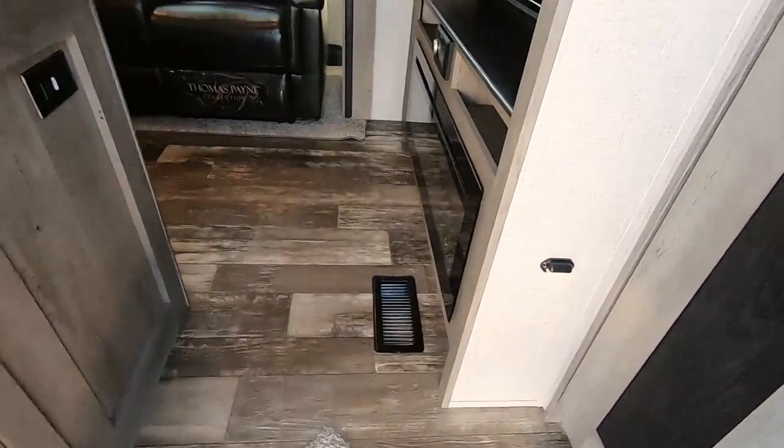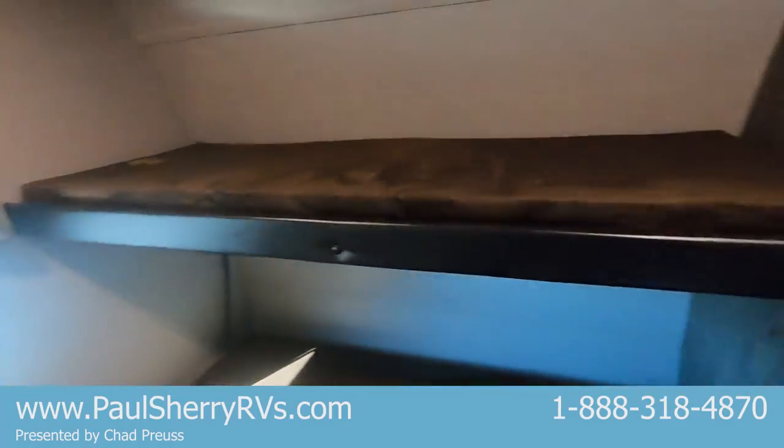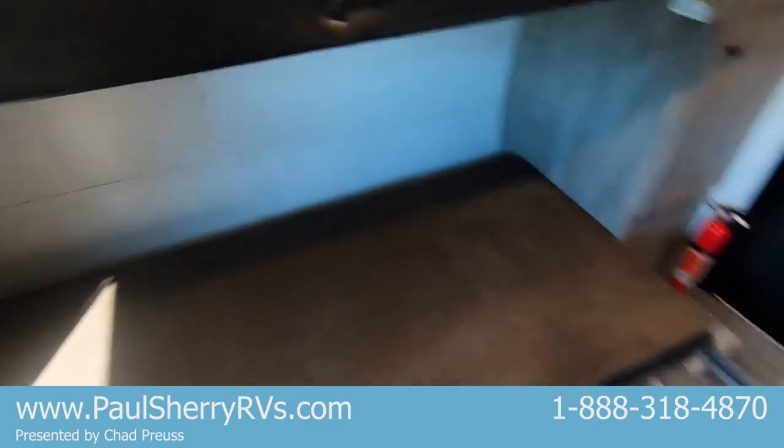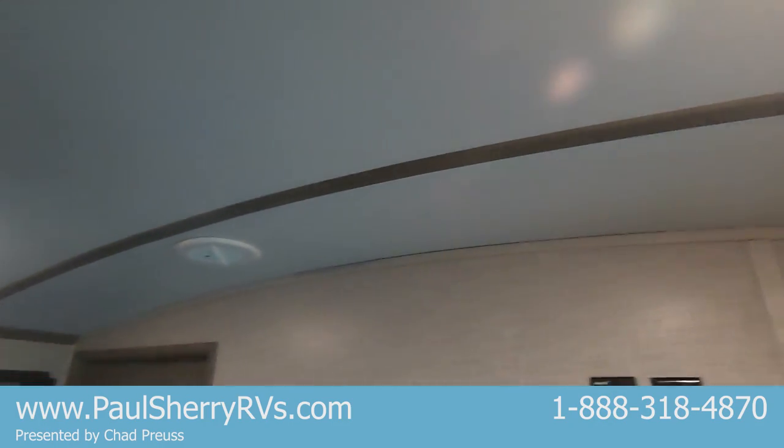Coming inside, the first thing I'll show you is the garage. This bed here lifts up and pins against the wall, so you've got four tie-downs in here, or you can have this be a bunk room — it comes down right here, making two bunk beds for a really big bunk room. There's a spot for a TV right here. Notice this has a barreled roof as well, so water and snow won't sit up there. There's a closet with a rod to hang stuff in, and the battery disconnect is all the way back there.